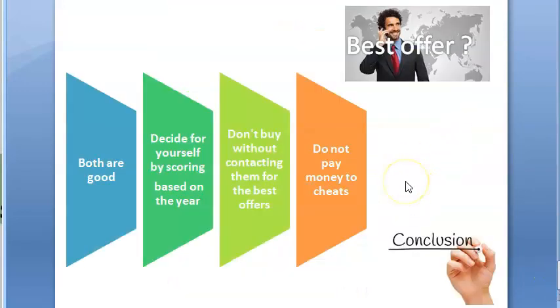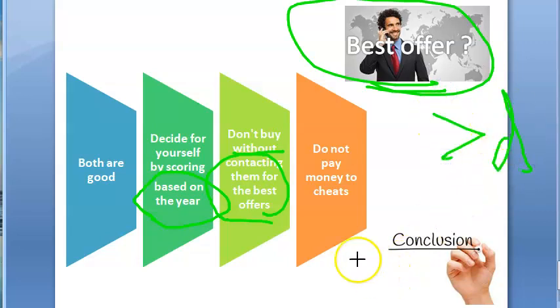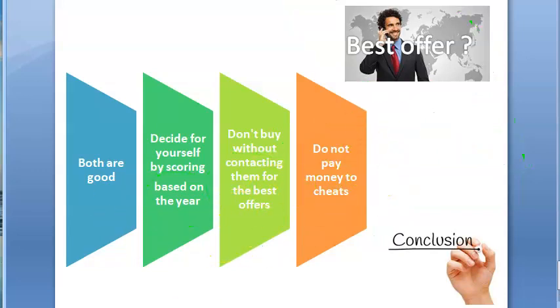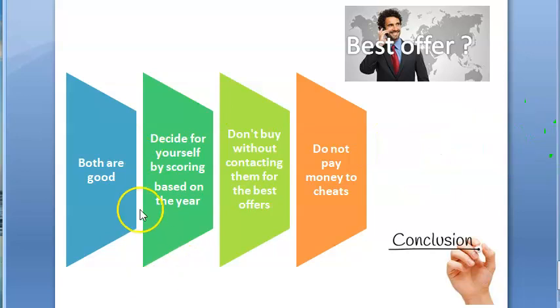The conclusion: both apps are good — decide yourself by putting a score based on the year you're in. Don't buy any of these apps without contacting them for the best offers — call them, ask them to mail the offer, and there will be wonderful deals. Sometimes buying a longer duration gets you a better offer. Don't pay money to anyone claiming to be an agent — pay only through the official apps. Note that these apps work only on mobiles; videos don't run on a laptop. They are also very restrictive about phone numbers, email IDs, authentication, and even ask for government ID proof.